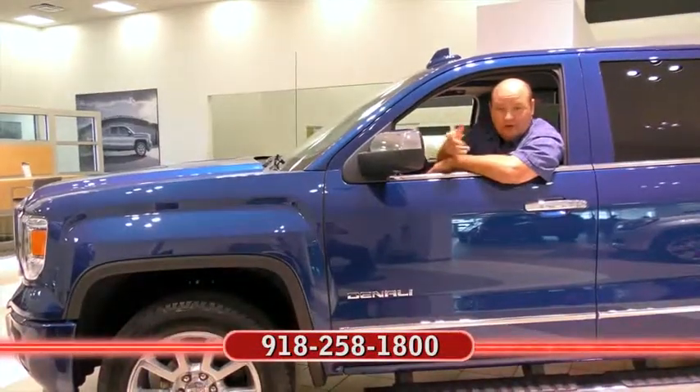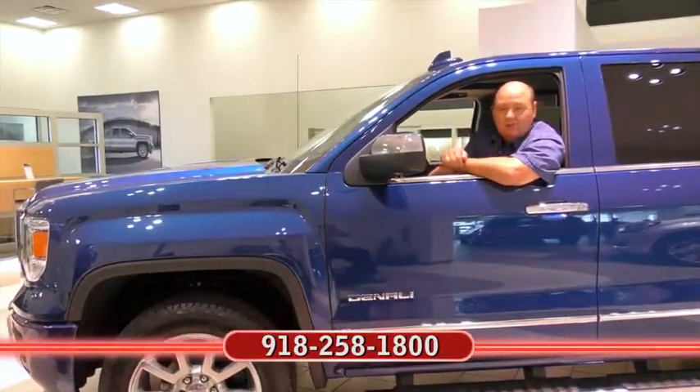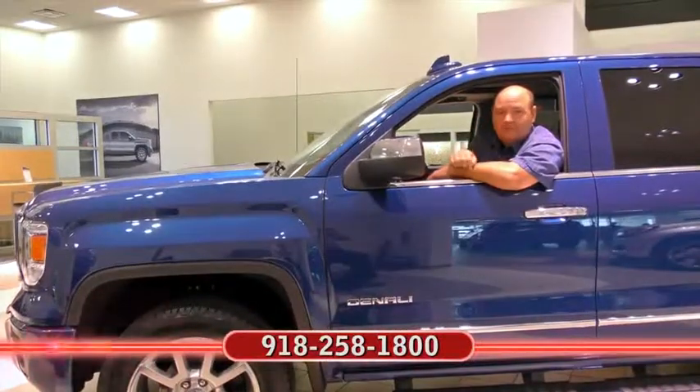I'm Rick Cora. If you'd like more information about the car you just clicked on at the end of the video, call my friends at Ferguson. And remember, no one beats a Ferguson deal.